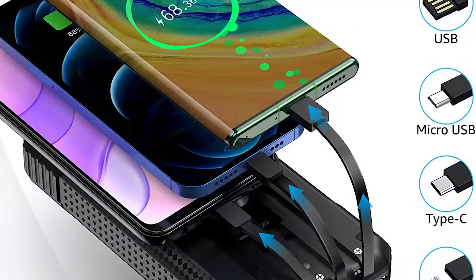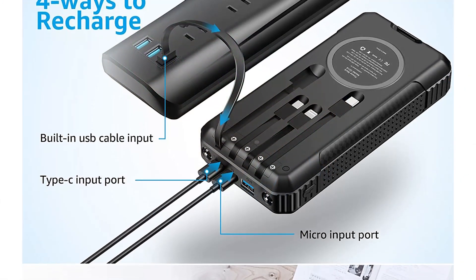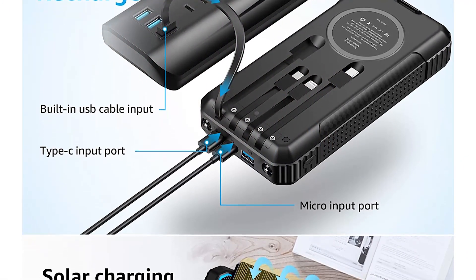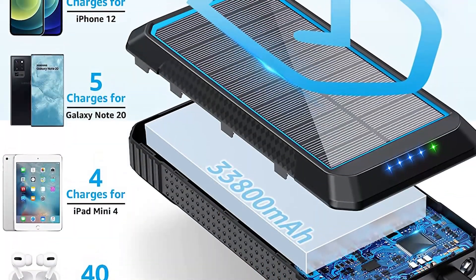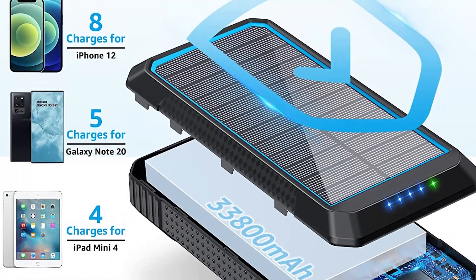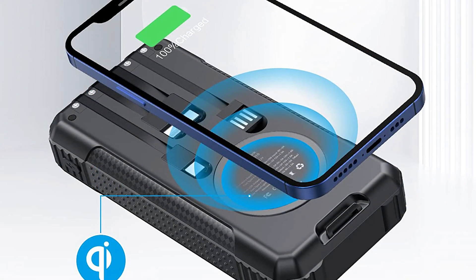One of the key features of this power bank is its fast-charging capability. It boasts four built-in cables, including a lightning cable for Apple devices, a micro-USB cable for Android devices, a USB-C cable, and even a DC cable for charging laptops. This means that users can charge all their devices with just one power bank, which is extremely convenient.